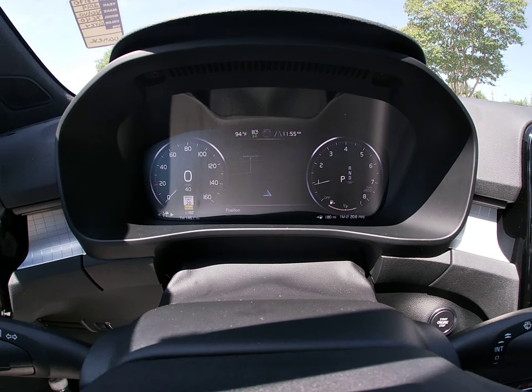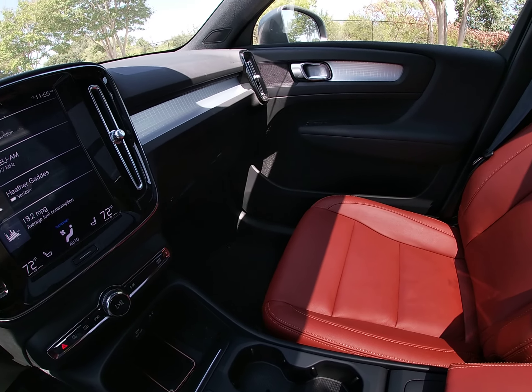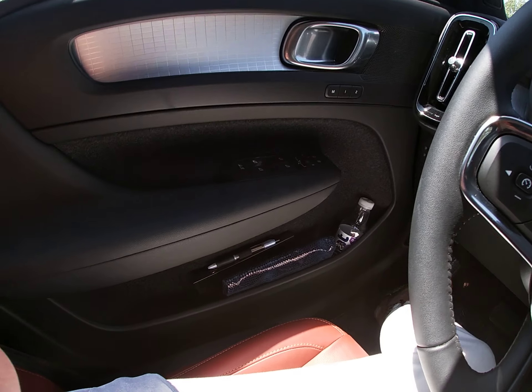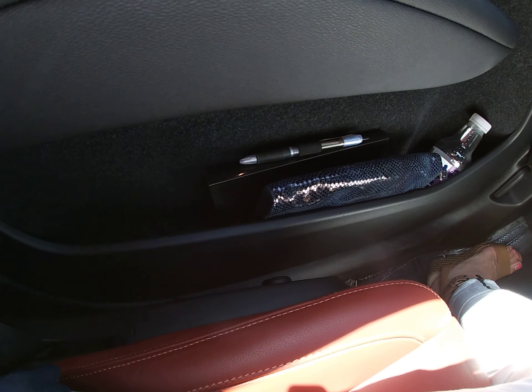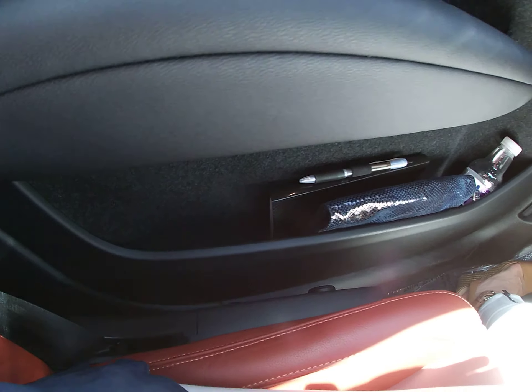Number four is storage. This XC40 packs a ton of storage in this vehicle. First of all, a few things to show you: right here in the front doors, I've got my clutch, a water bottle, and an iPad — and still have extra room.